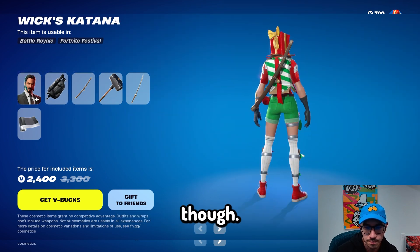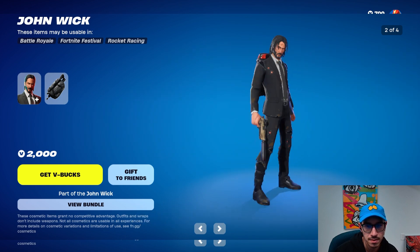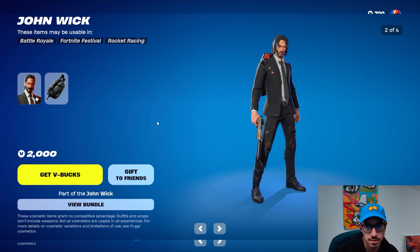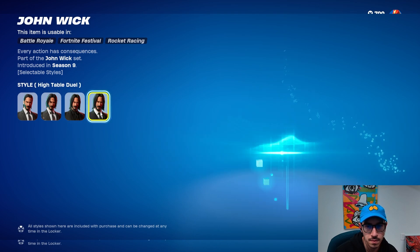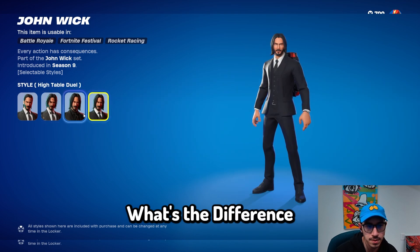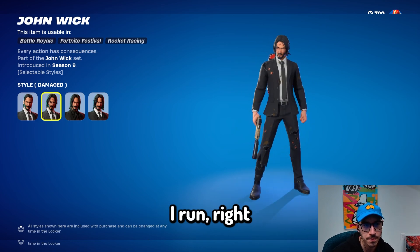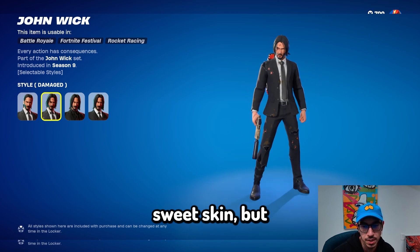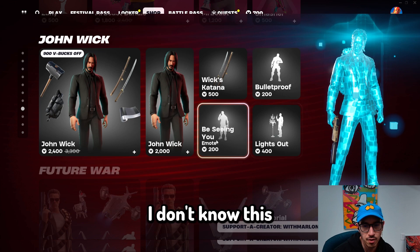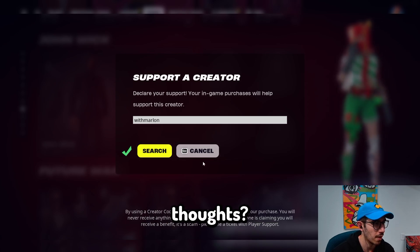John Wick on its own is pretty sweet though. I cannot believe it's been 1,000 days since people have bought John Wick. Do you get four John Wicks? And then beat-up John Wick — this is probably the John Wick that I would play. If I got John Wick, this is probably the one I'd run. Beating up John Wick — it's a pretty sweet skin, but I don't know if it's for me. Anyways, if you consider buying any of these skins, hit With Marlin in the support a creator.